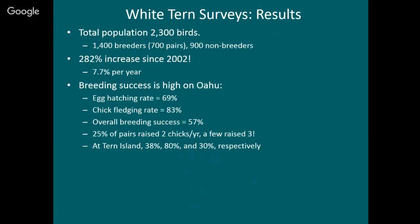Based on these surveys, we estimated the total population is now about 2,300 birds — including about 700 breeding pairs or 1,400 breeders and about 900 non-breeders. The non-breeders are probably younger birds that haven't started breeding yet. White terns don't start nesting until they're two or three years old. My 2002 estimate was about 700 birds, so this is a 282% increase in 14 years — fantastic news. White terns are doing great in Honolulu.